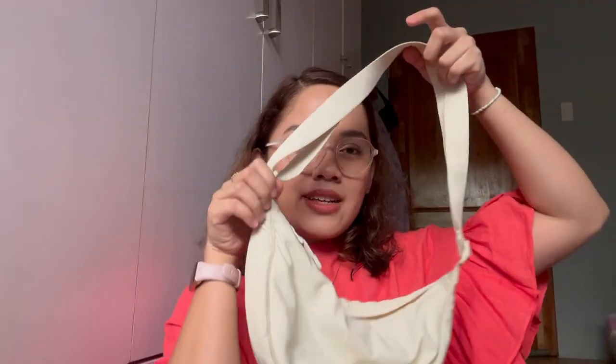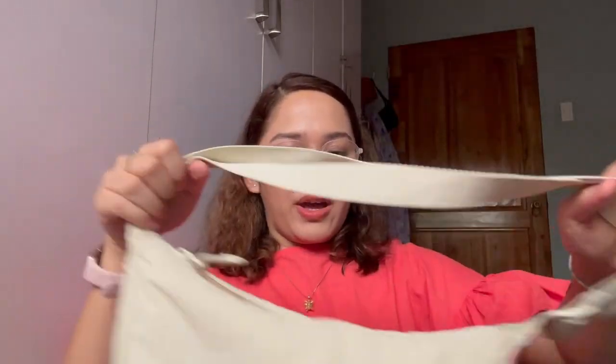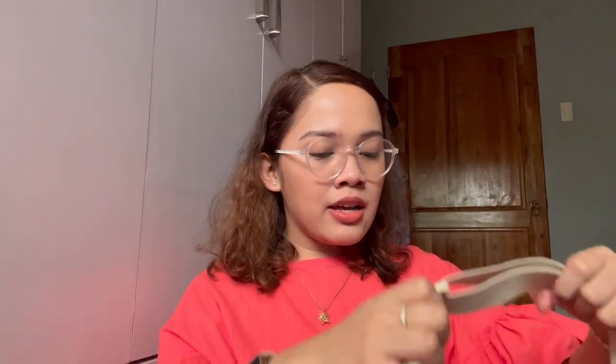Number four: the viral Uniqlo dumpling bag. When doing errands, I use this bag. I can keep my things to myself and just wear it like this, or wear it as a crossbody. It has two pockets in front — I usually put my sanitizer there.